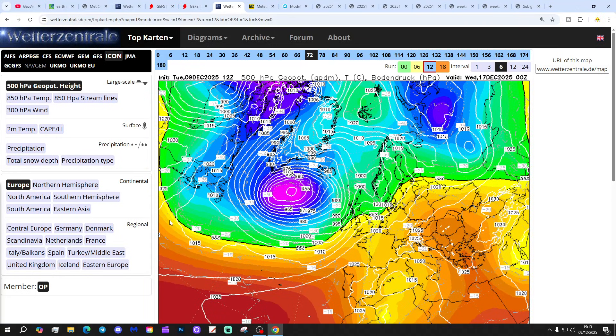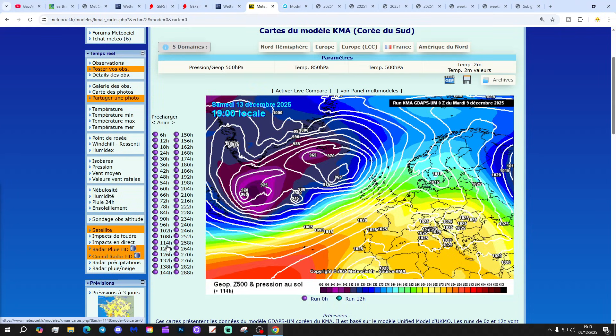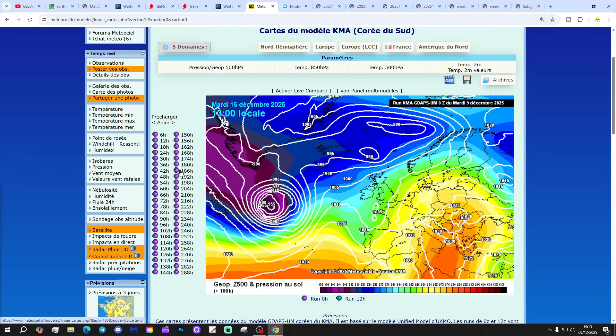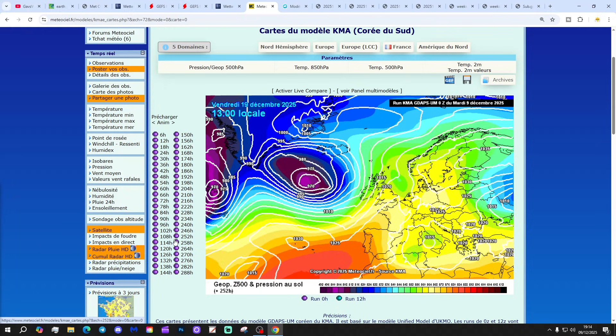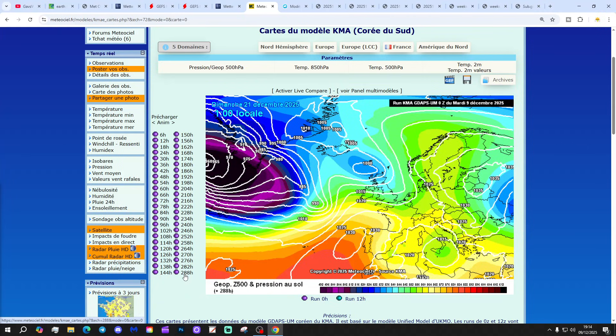The unsettled, low-pressure-dominated weather carries on right through to next Wednesday on the ICON model. The KMA model also shows low pressure in the ascendancy through the weekend into next week as we run up towards Christmas, with just a hint of higher pressure starting to develop across northern and western Europe. Even then, low pressure isn't really stopping — getting to the 21st of December still with low pressure in control, higher pressure to the south and east, but the unsettled pattern continues.